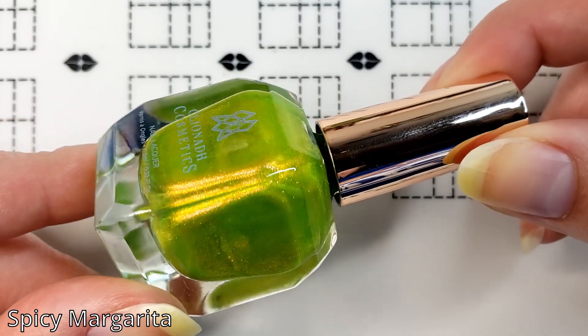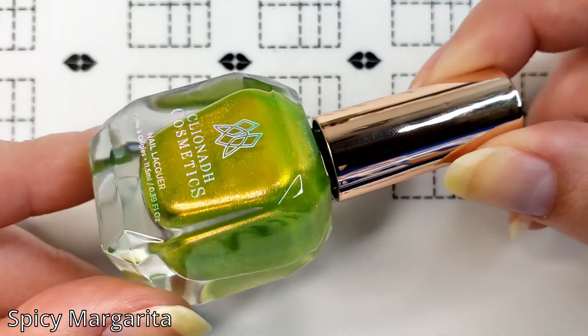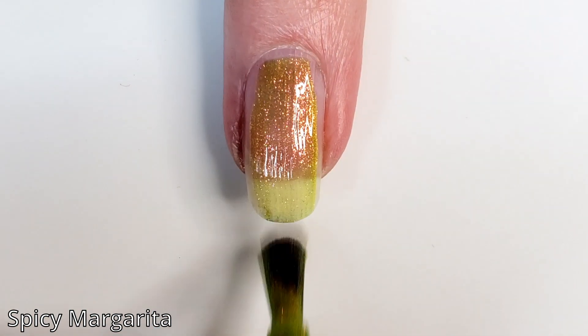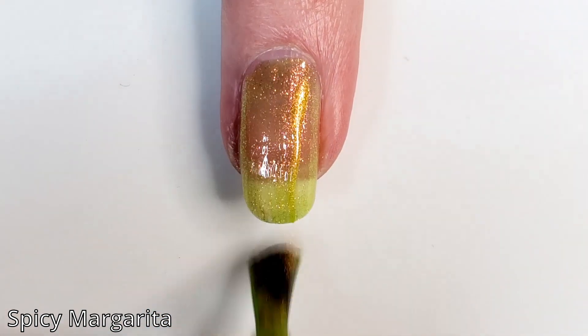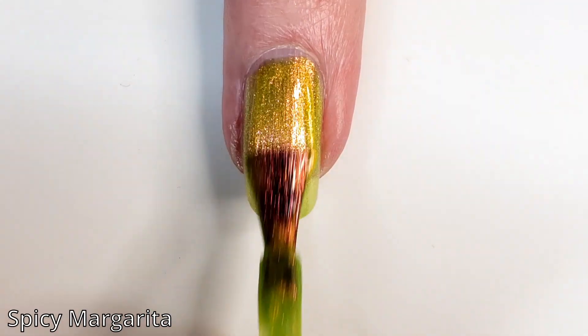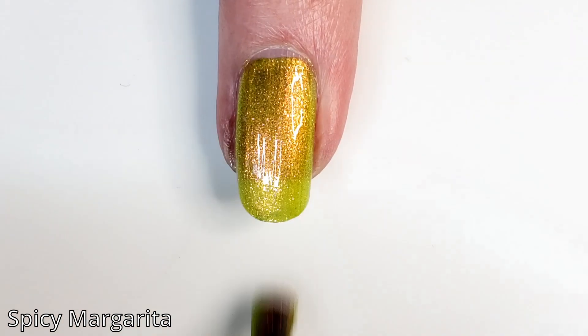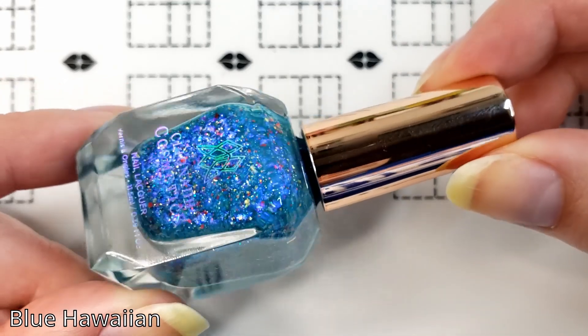This is Spicy Margarita, which is an acidic chartreuse with a spicy orange-yellow-lime shifting shimmer. Look at that shimmer come through — I love a shimmer, you know that, and you know I love chartreuse; it's such a grossly weird color. Here it is in two coats and surprisingly it got good coverage, and then on three coats — look at that, you don't need anymore. That's great, I'm happy with that.